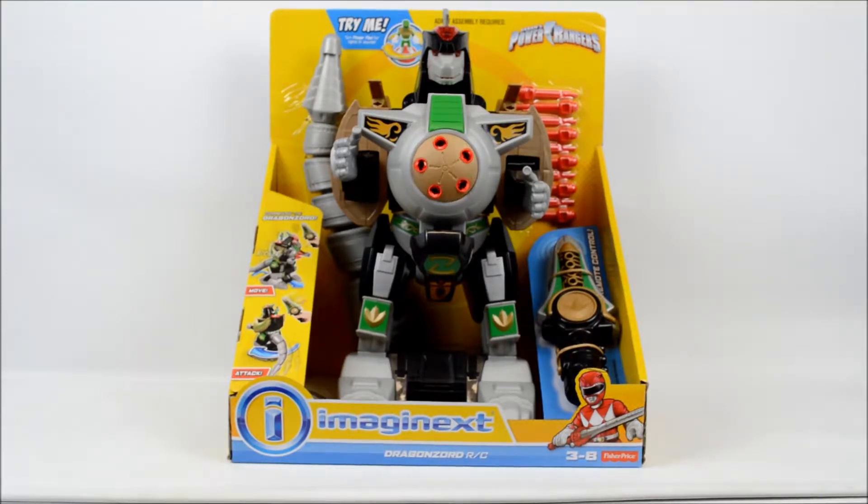This dragon will be delivered by Santa Claus himself, and as long as your Santa's letter has been written before December 20th 2017, Santa's little helpers will have no trouble in getting this item into Santa's sleigh in time for Christmas.